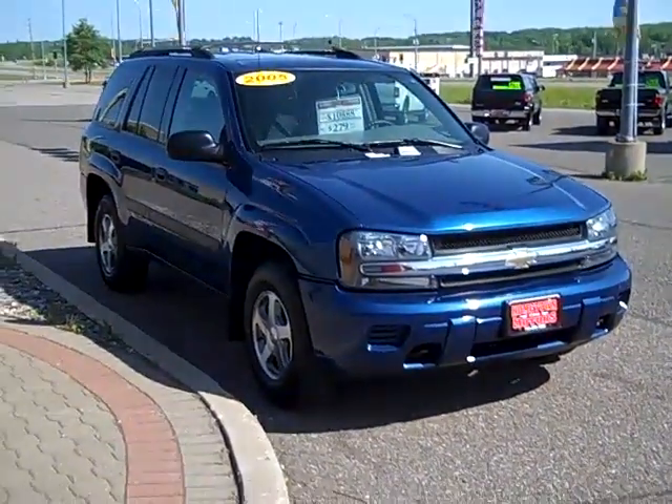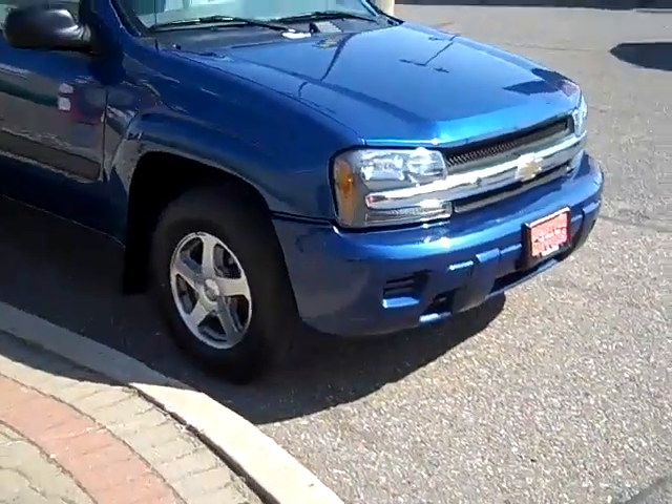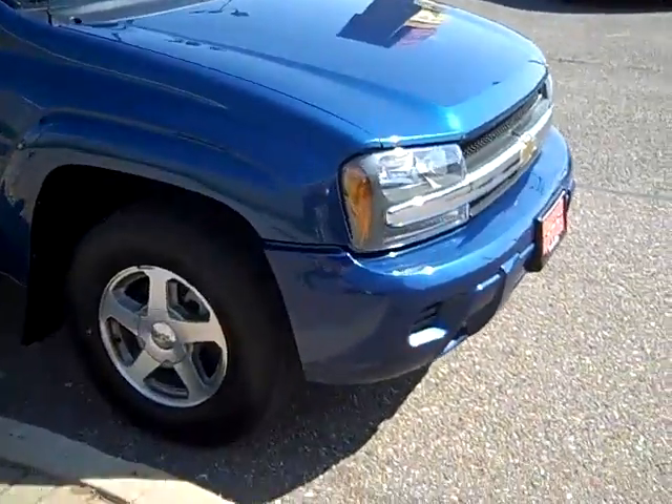Here we have a 2005 Chevy Trailblazer. This is an LS four-wheel drive. Beautiful, beautiful truck. Real pretty.